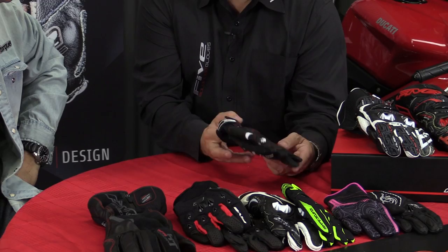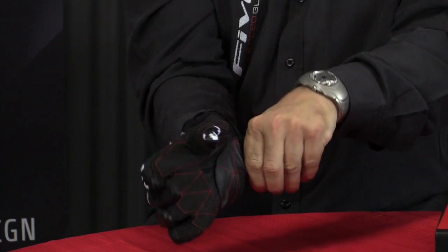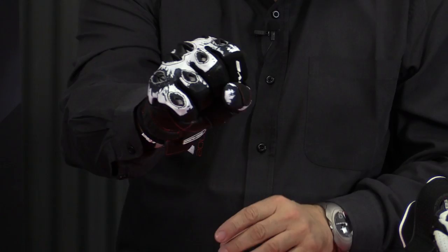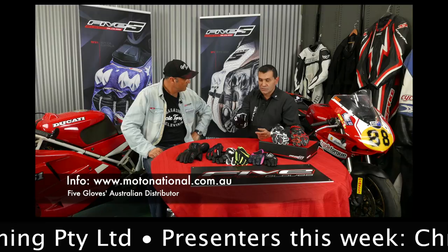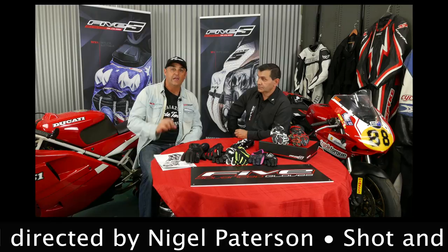But the biggest seller for Five Gloves is the Stunt Glove. Frank, tell us a little bit more about that. The Stunt Glove is the best-selling glove in Australia and all around the world. It's the perfect combination of the Five philosophy - fantastic fitting so you can feel your bike, good protection at the right positioning, and a great design at a very good price. In Australia it's $99. So we give for this price a very good product. You can find them in all good motorcycle stores right throughout Australia. For more information, go to motonational.com.au.